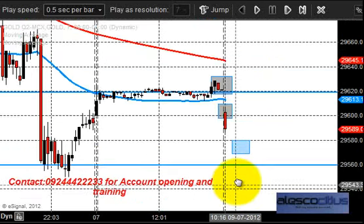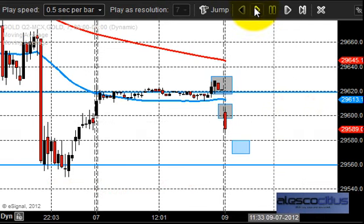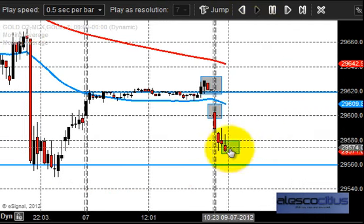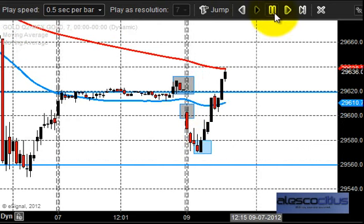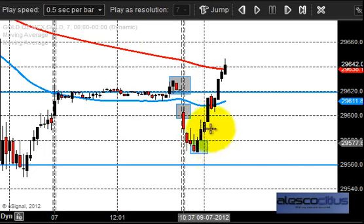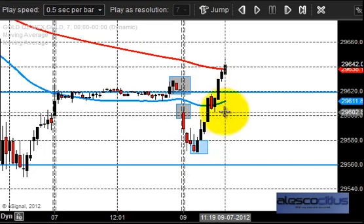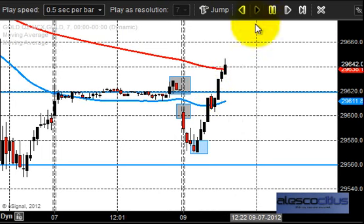We expected the market to continue and stay in uptrend. After the price opening, the market came down and tested 29560. You can see the level of pullback — it is a very straightforward gain. After the price opening the market had a very good gain, and it even broke this 29620 and tried to stay above that.